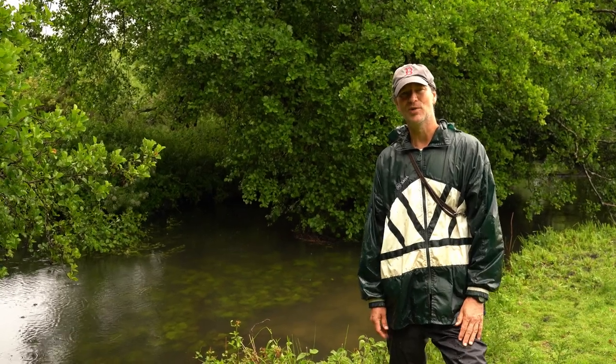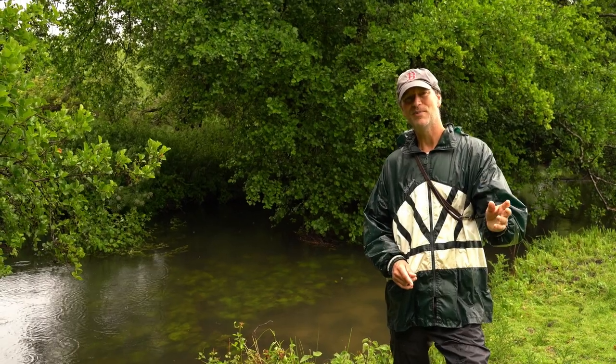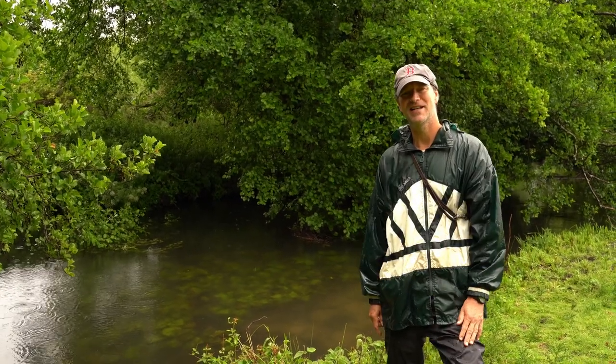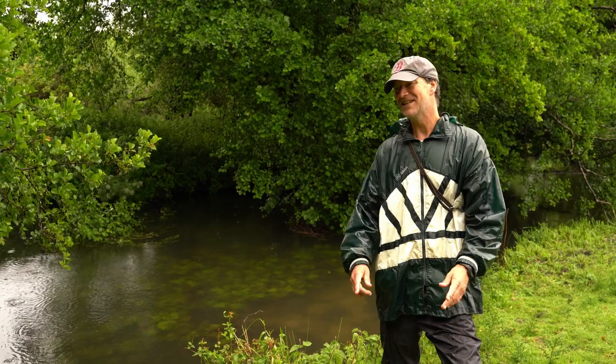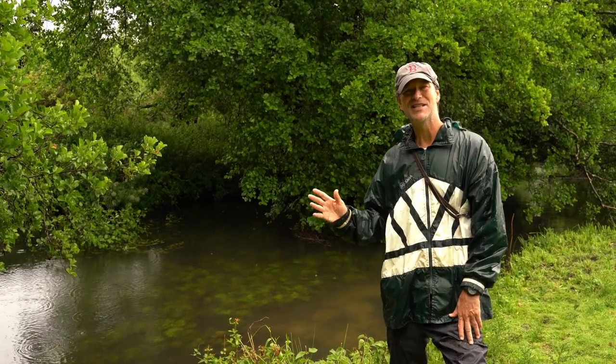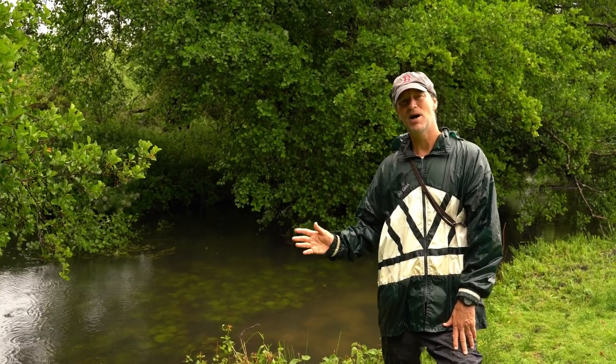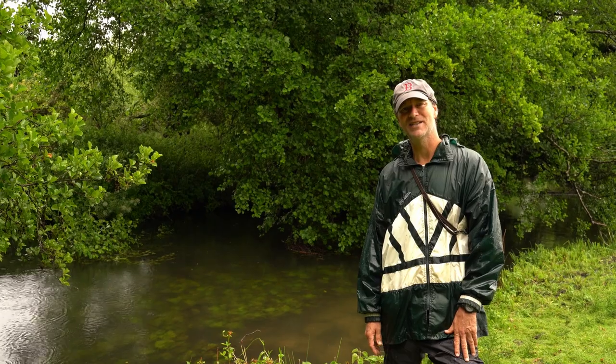This is a bit of a bonus — this is the Holybrook. The Holybrook comes off the Kennet quite high up near Thiel and comes back into the Kennet just above County Lock in Reading. This is Hayrick Meadow and the Holybrook is quite narrow here — very snaggy with lots of trees — but when the River Kennet is in flood, the barbel and chub can well be in here.